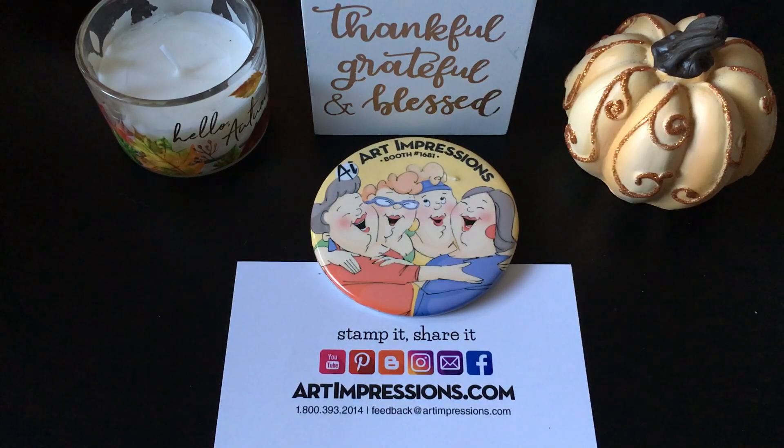Hello everyone, it's Becky. I am back with a share of what I picked up from the Art Impressions Warehouse Sale that I went to yesterday. It was in a town about an hour south of where I live and it was a gorgeous day, so a beautiful day for a drive. The fall trees were still in color in many places, so it was just a lovely little trip down there.